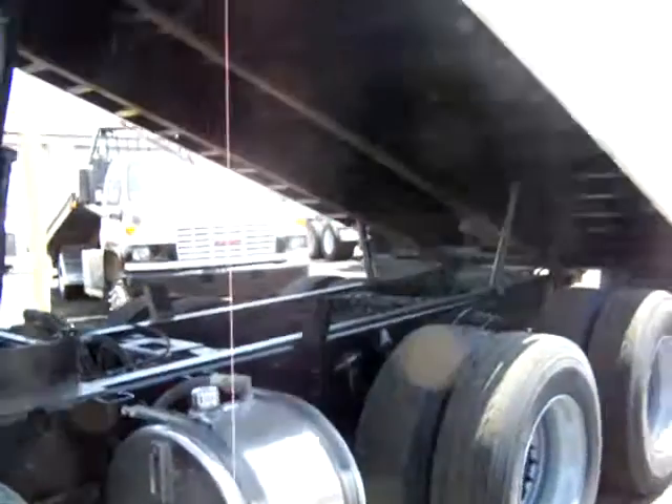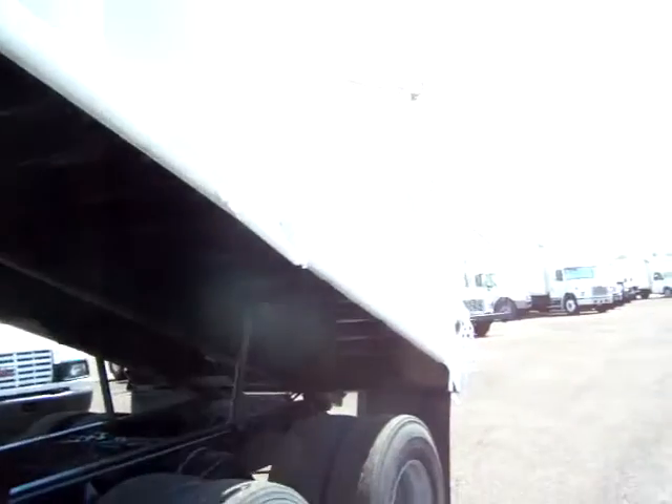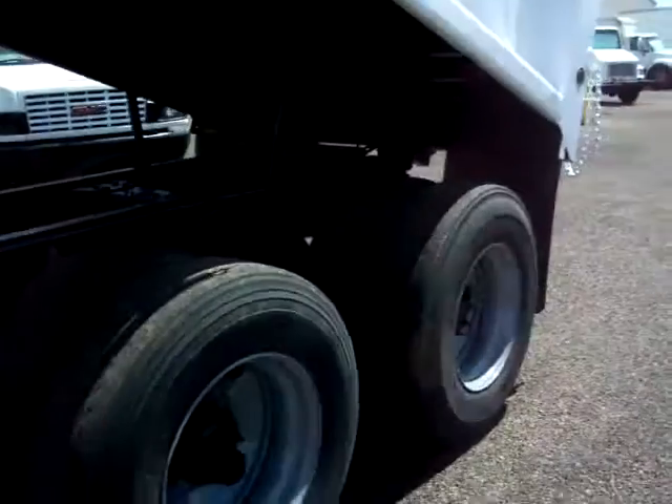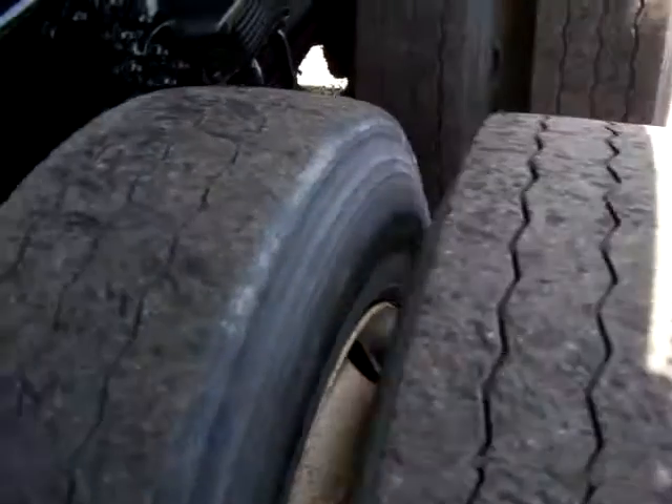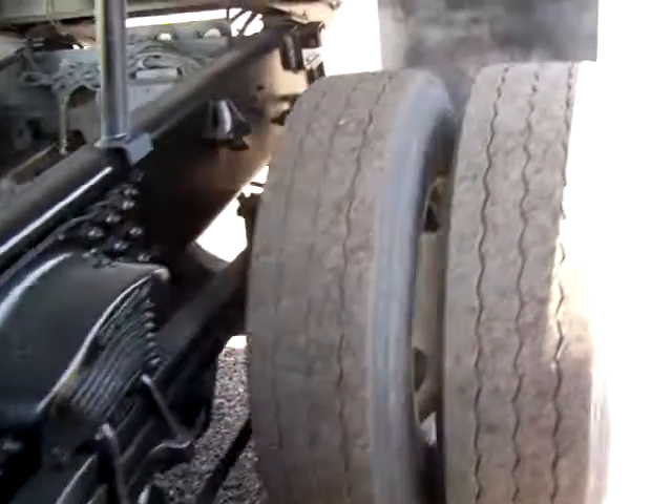So that's a tandem axle, probably going to be a 10 to 12 yards, something like that. Tires are on it when we got it, pretty good shape — I think they're going to go a little while.